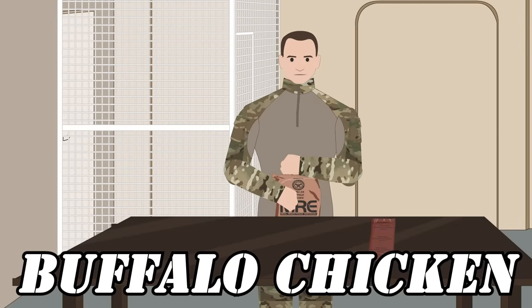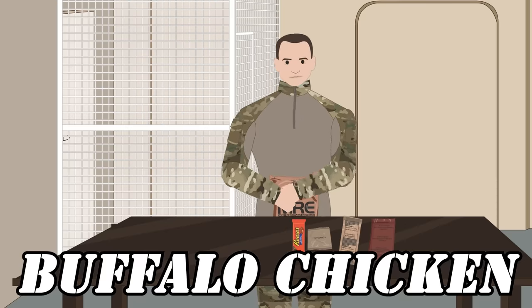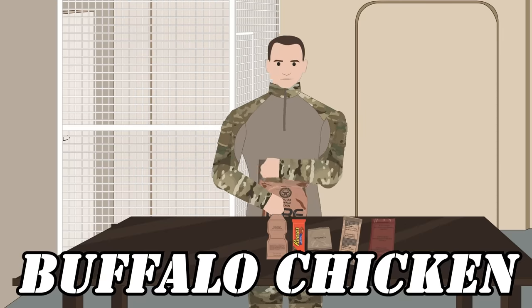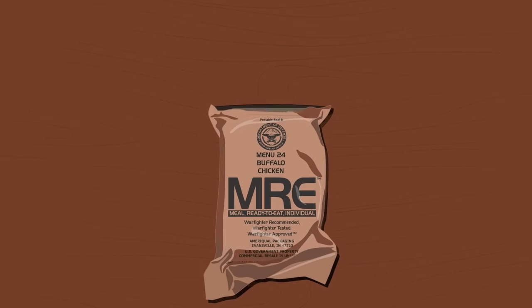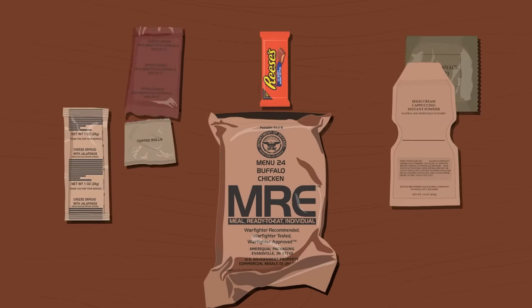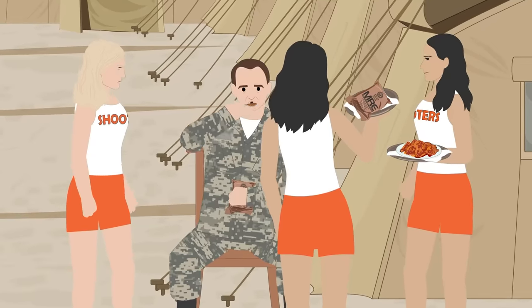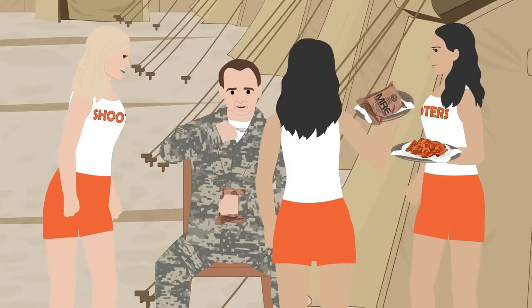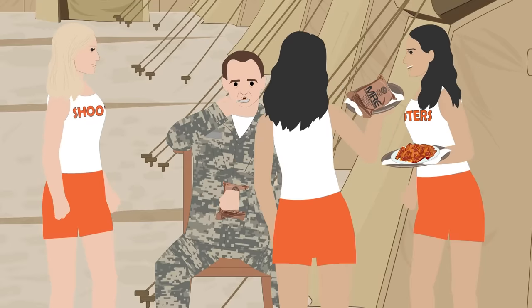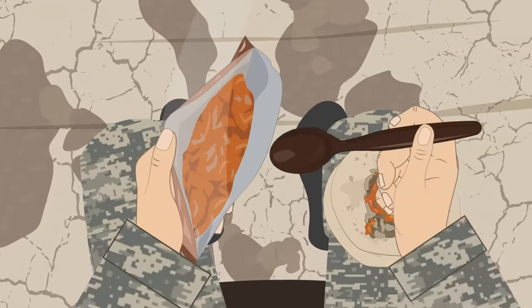The Buffalo Chicken MRE is legendary, having had a significant impact on the appetites and orifices of American servicemen during its original production run between 2009 and 2011. Packed tightly in the food packet is a bounty of riches ranging from toffee cookies, Reese's chocolates, and instant cappuccino to stonewall classics such as jalapeño cheese bread and wheat snack bread. The MRE is most renowned for its tasty orange buffalo sauce that saturates the chicken wings and fried rice — though it certainly has a few explosive side effects.